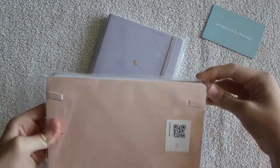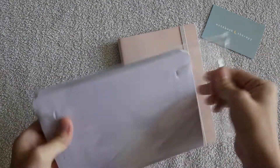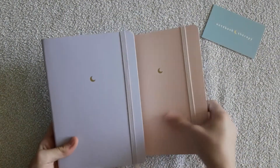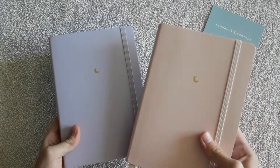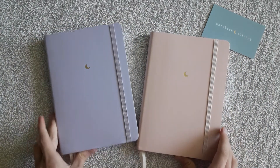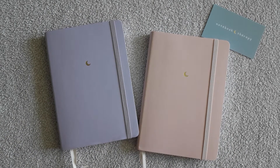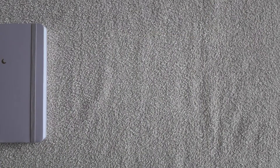I ordered two notebooks which belong to the Tsuki Pastel Edition. If I'm not mistaken, this collection has notebooks in four different colors: pink sakura, honey butter, lilac taro, and mint matcha. As you can understand, mine are pink and lilac.